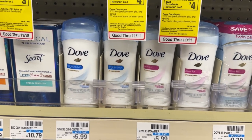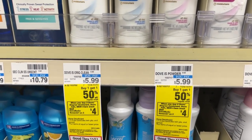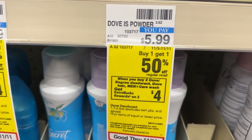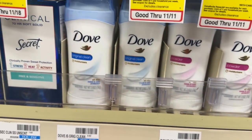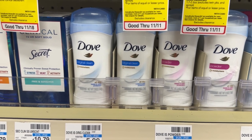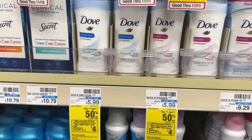If you need deodorant, the Dove deodorant is on promotion this week — buy one, get one half off — and when you buy two you'll get back a $4 ECB. You can pick up two for $5.99 each, totaling $8.98. If you have the $1.50 printable coupons from the Dove email list, use two of those. You'll pay $5.98 out of pocket, get back the $4 ECB, making the final price $1.98 for both, or $0.99 each.